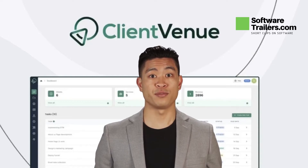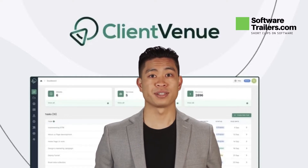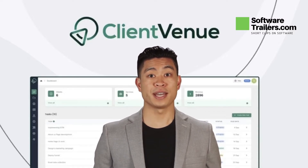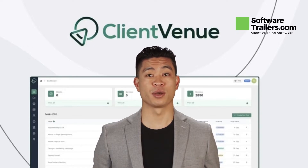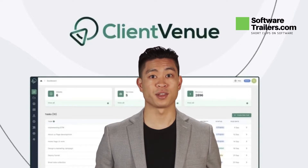Check out this lifetime deal from SoftwareTrailers.com. Today, we are presenting an incredible deal about Client Venue. Do you still manually handle client operations, payments, and day-to-day tasks? Are you tired of keeping track of your clients' demands? If you are looking for a client management platform that allows you to automate service bookings and work with your clients in a seamless and secure manner, then check out Client Venue.